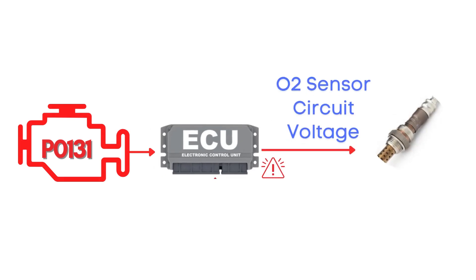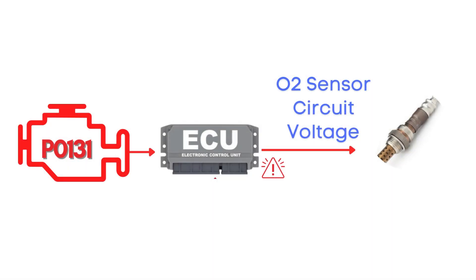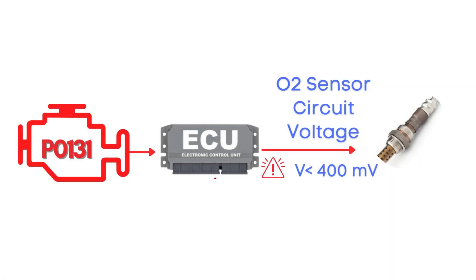This code gets triggered when the engine control module detects that the voltage from the oxygen sensor — also known as the air-fuel ratio sensor — has remained below 400 millivolts for more than 20 seconds, causing the engine to either run too rich or too lean. Specifically, we're talking about the oxygen sensor for Bank 1, Sensor 1.